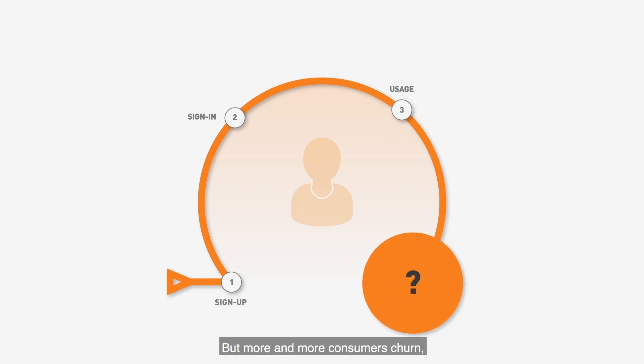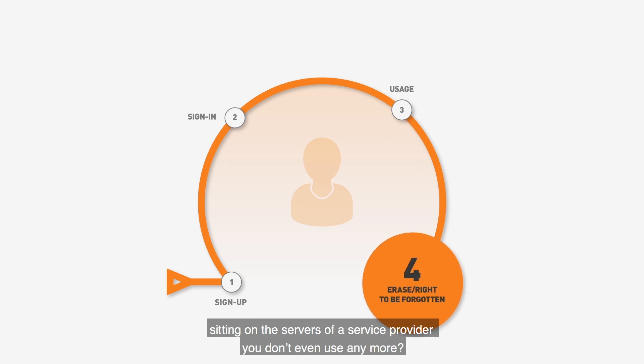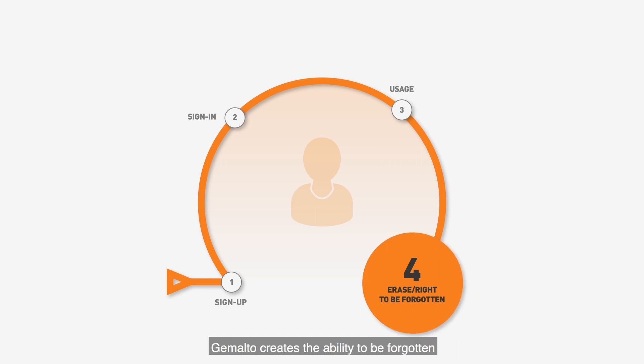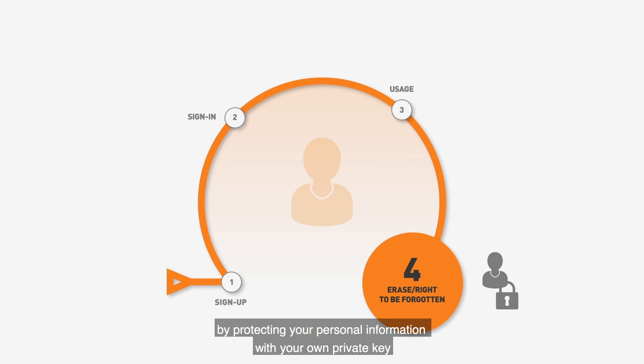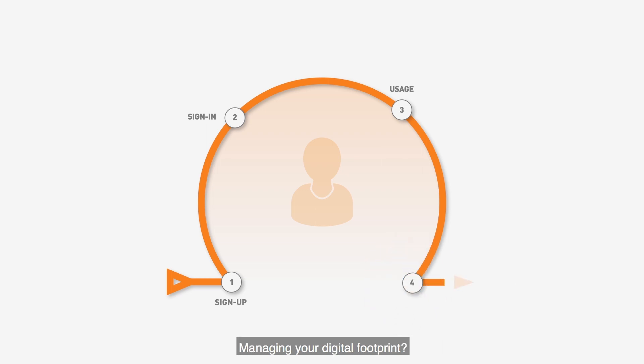But more and more consumers churn. They may use a service provider only for a short time or maybe even only once. How can you be sure that your personal information is not vulnerable, sitting on the servers of a service provider that you don't even use anymore? Gemalto creates the ability to be forgotten by protecting your personal information with your own private key, rendering the information inaccessible to anybody other than you, giving you the means to be forgotten and manage your digital footprint.